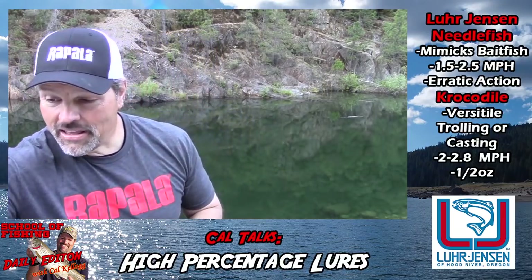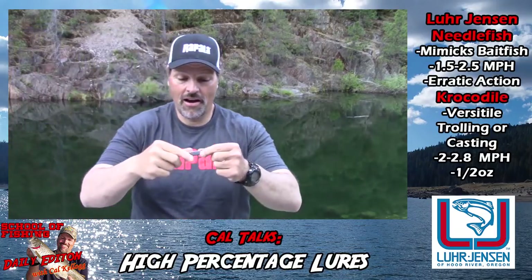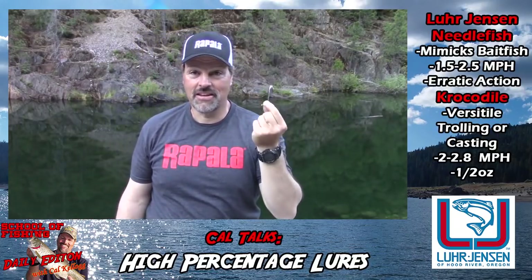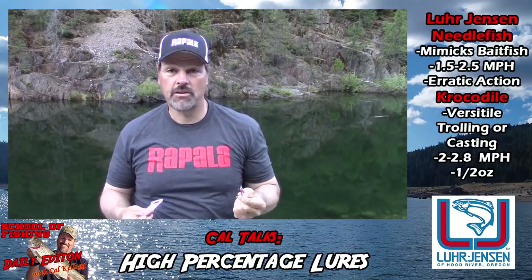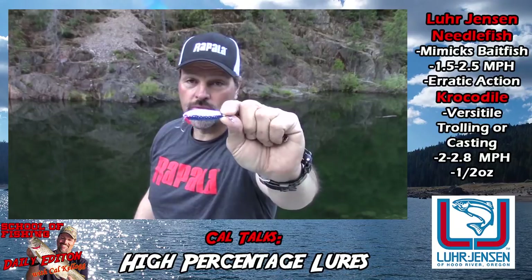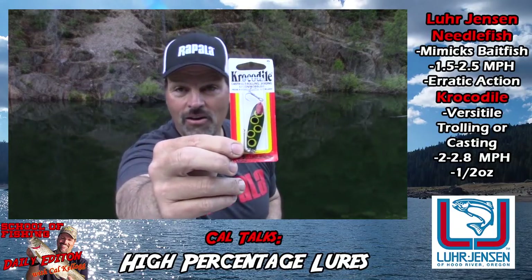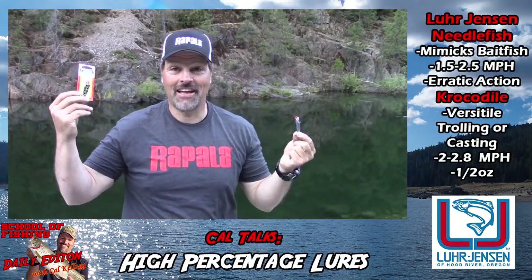In the crocodile lineup I just stayed basic. Chrome and blue — one of my very favorite baitfish imitations — is a lure for Shasta, Folsom, Don Pedro. When fish are feeding on pond smelt or threadfin shad, they're going to jump all over that. And I got a half ounce frog pattern crocodile — that's money in the high Sierras. Those are the colors I picked out. You're going to find every color you want in the Luhr Jensen lineup. If you're looking for high percentage trout lures, grab some needle fish, grab some crocodiles, and get out on the water. This is Kel Kellogg signing off — I'll catch you right here again on YouTube, and please hit that subscribe button if you haven't. Thank you for supporting the channel, folks.